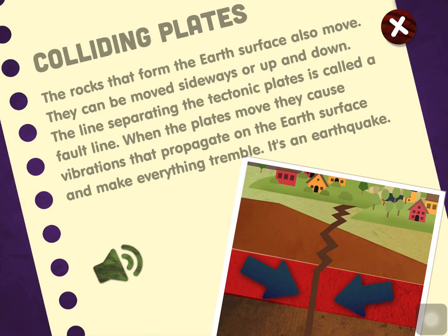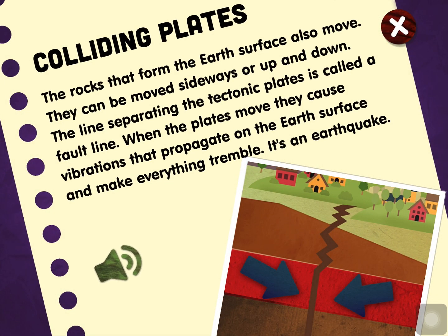Colliding Plates. The rocks that form the earth's surface also move. They can move sideways or up and down. The line separating the tectonic plates is called a fault line. When the plates move, they cause vibrations that propagate on the earth's surface and make everything tremble. It's an earthquake.